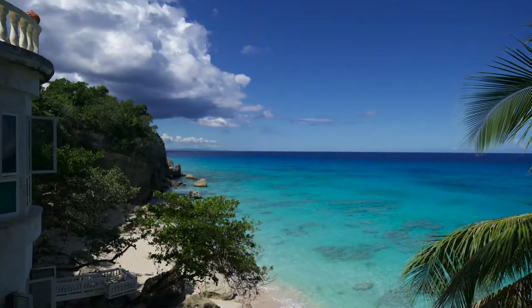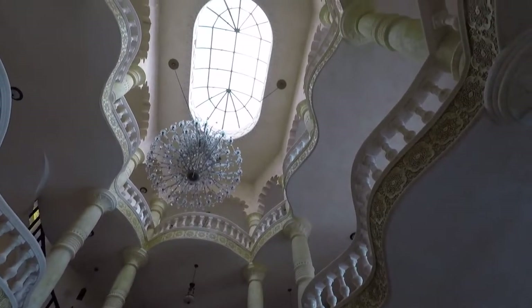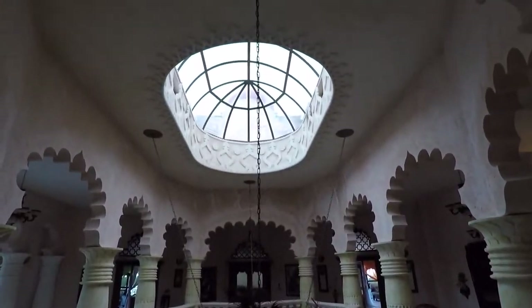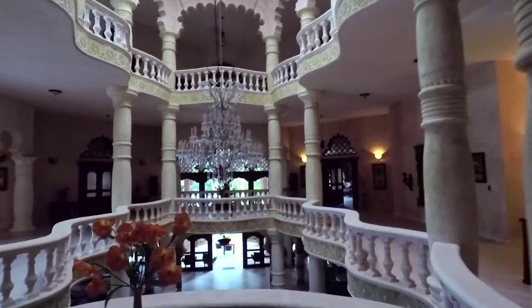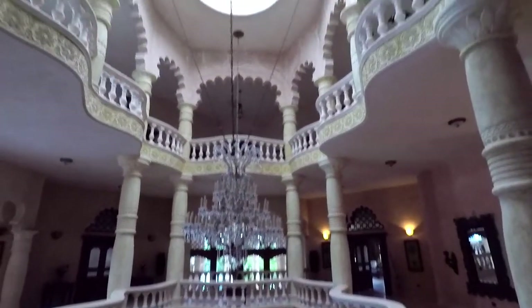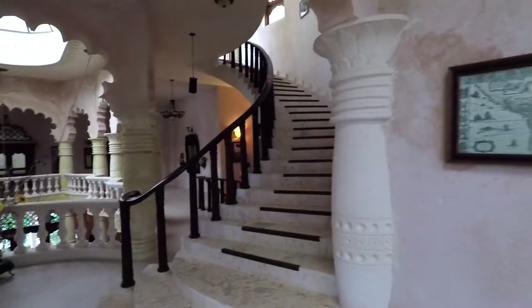When I went in, I saw this beautiful atrium. It has lots of lights coming in and you can see already the designs and the details everywhere — from the stairs, to the columns, to the arcs, to the lights, to the chandelier. It's just amazing.